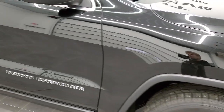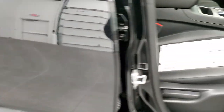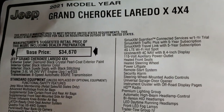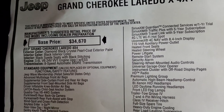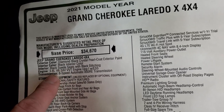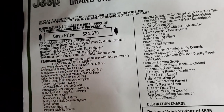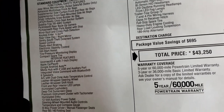We're going to check out the original window sticker here — feel free to pause the video at any point to check out all the options. It is a Laredo X based on the Laredo platform: Diamond Black exterior, black interior, suede and leather seats, 3.6-liter engine, and 8-speed automatic transmission. You get Jeep Wave standard with all Jeeps now, which gives you oil changes and tire rotations.